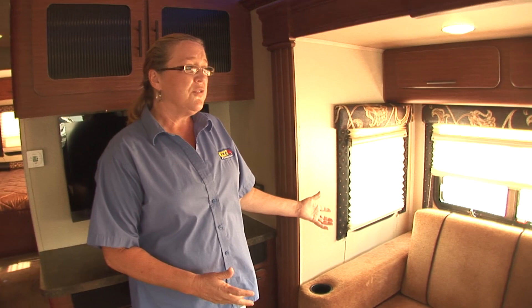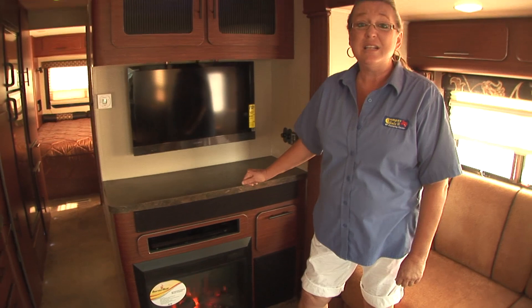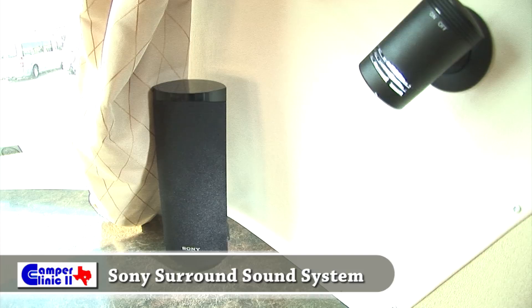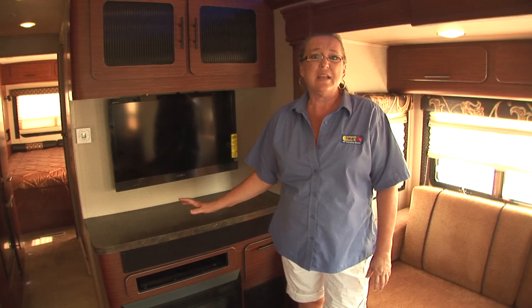As you can see here, we've got a beautiful slide-out with the couch. Of course this makes out into a wonderful bed for any guests that may be staying over. We've got a built-in fireplace. We've got three TVs — one for the outside, two for the inside — so the entire family can enjoy games, movie night, whatever you enjoy when you're out camping.